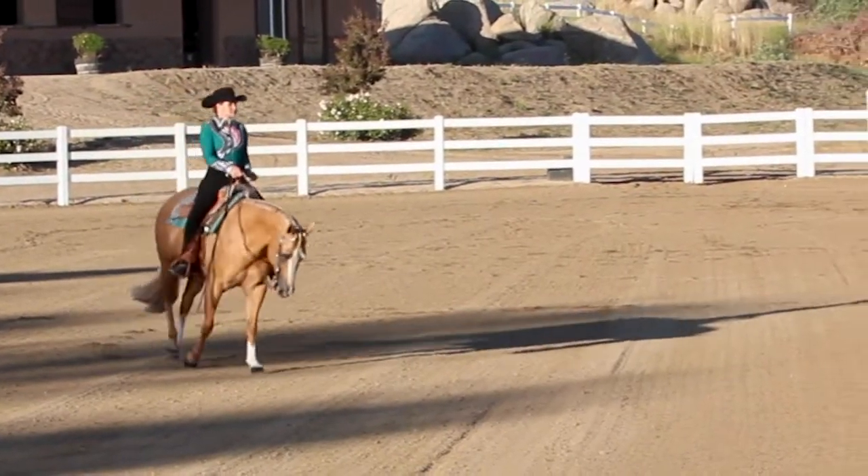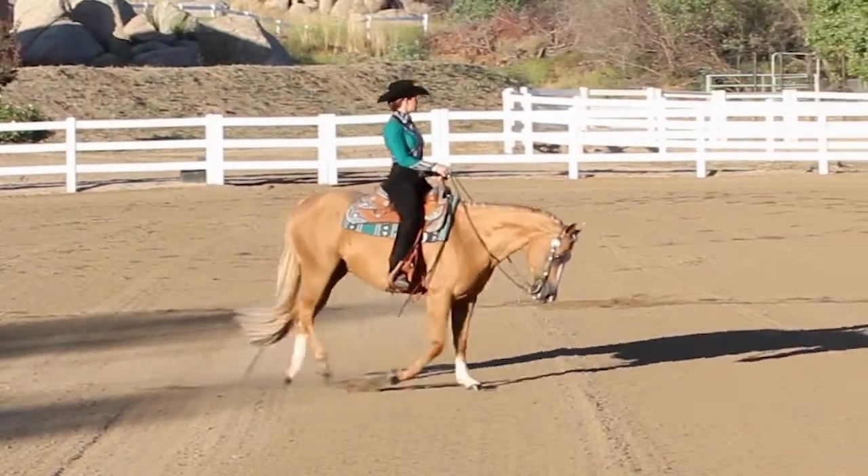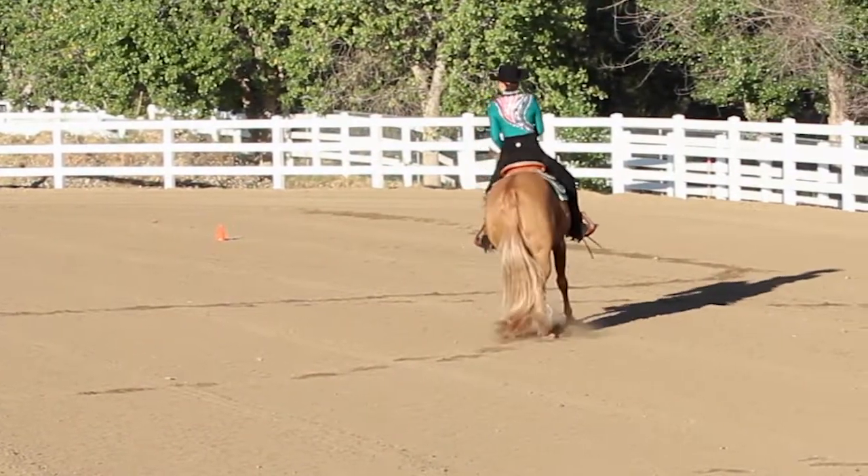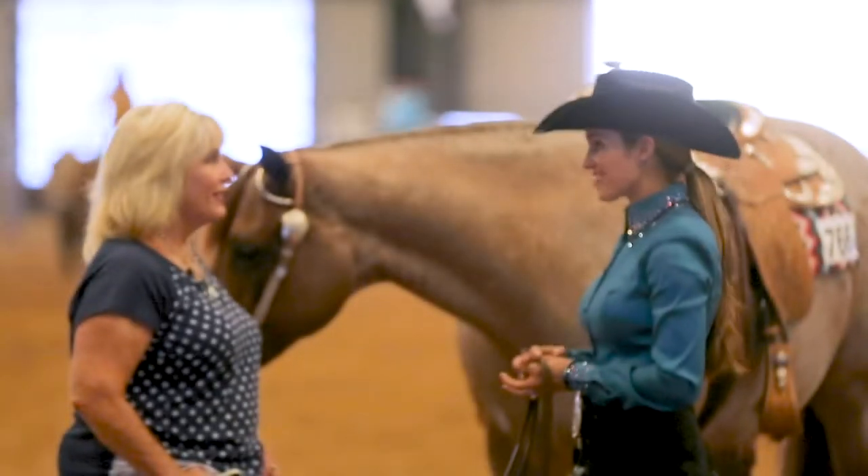Finally, we're going to learn how to take that pattern and present yourself and your horse in order to gain favor with the judges. Favor is everything, and your first moment in that arena makes or breaks your whole pattern. People really make decisions about you right as you go into that arena.